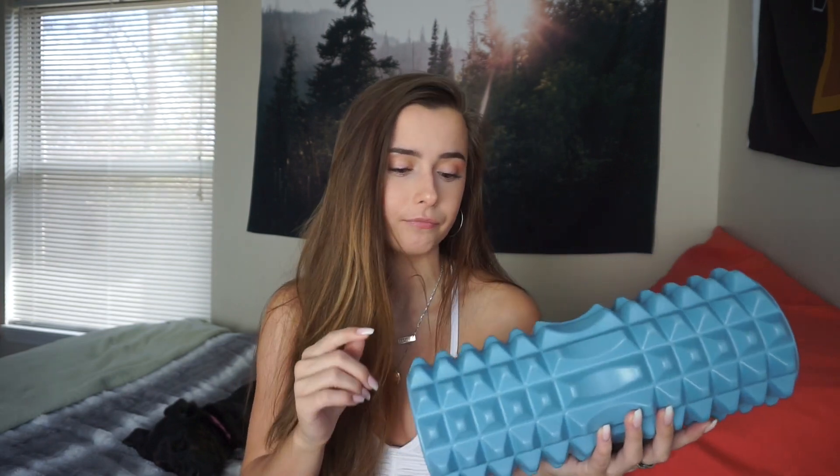My next favorite is this foam roller. I was never someone who used to foam roll. I went to TJ Maxx and found one for like $12. It's one with the ridges, which I like — it gives a deeper massage in your muscles. I've really been using this a lot this month, and it's really been helping, especially with leg day.